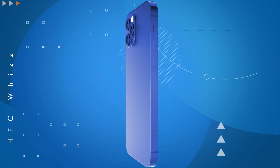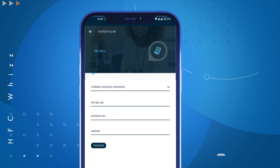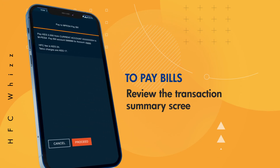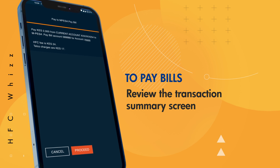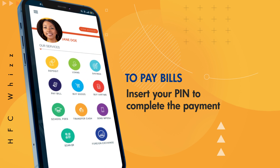You can also pay any other biller by simply selecting Pay Bill and inputting any biller pay bill number, account number and amount. Review the transaction summary screen that comes next and once you verify the details, select Proceed.